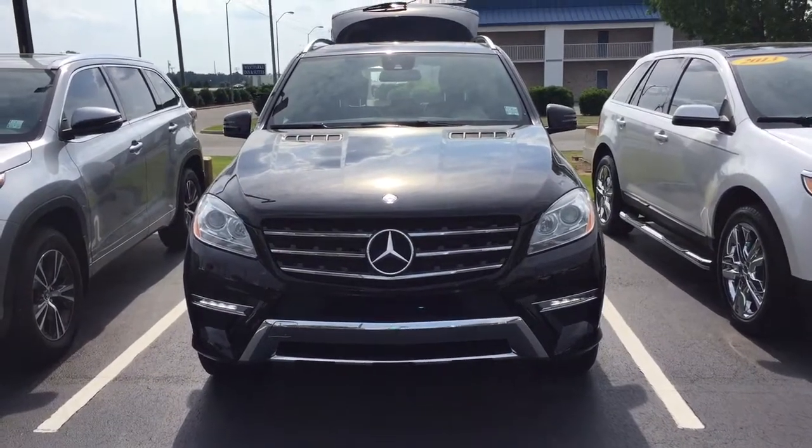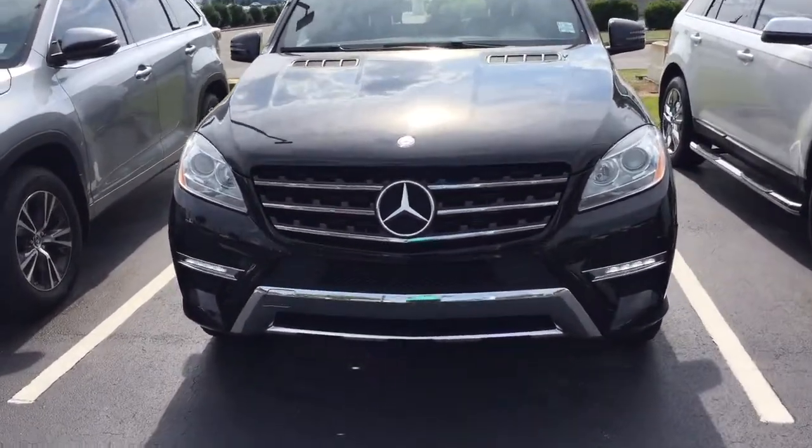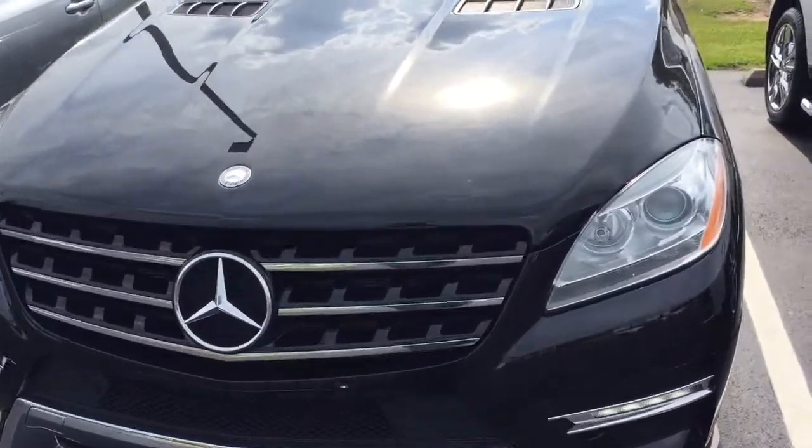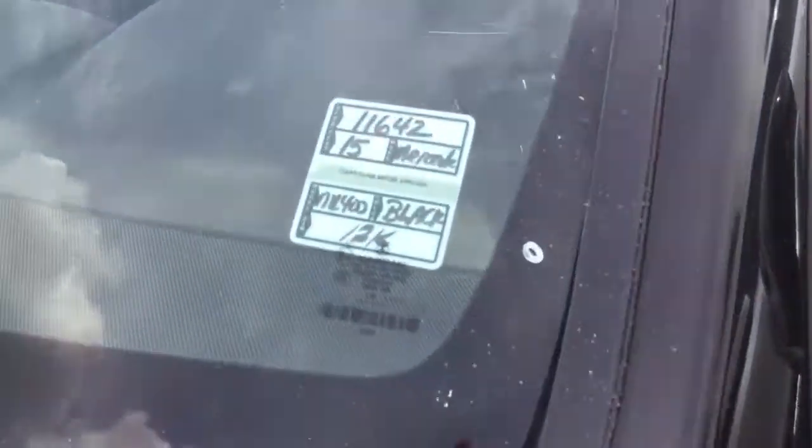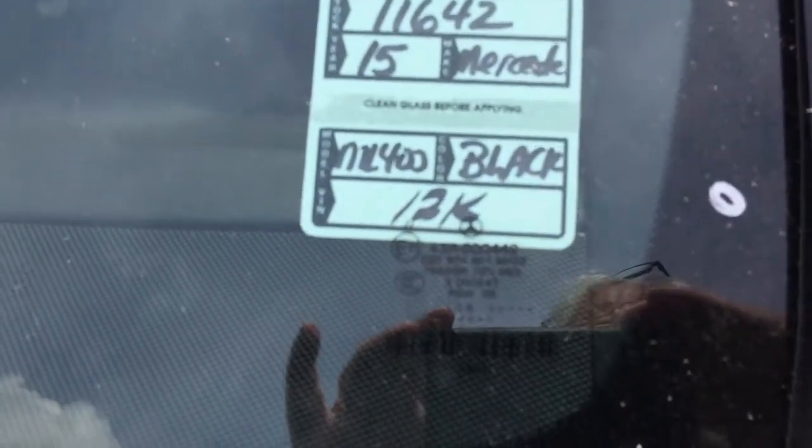Hi Charlene, this is Terry Knoblet from Massey Toyota. I'm sending you a video on the Mercedes-Benz that you were inquiring about. Stock number 11642 — it's the 2015 Mercedes ML400 4Matic.